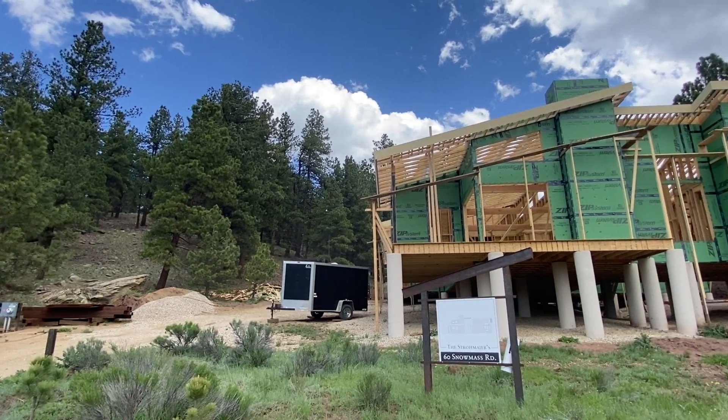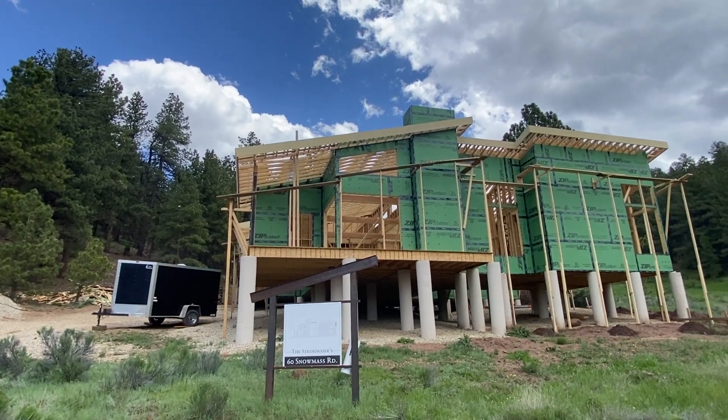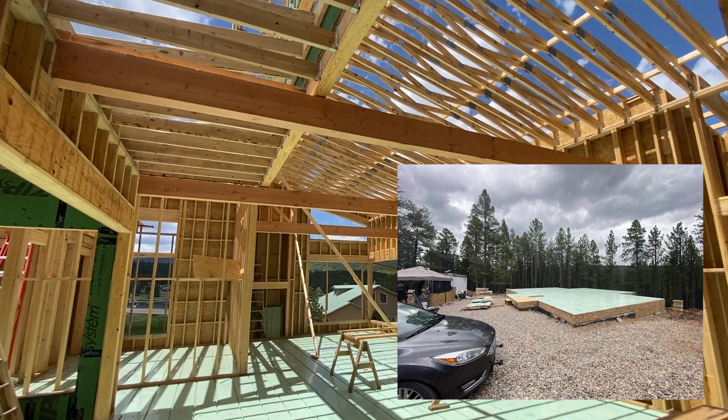Hey, it's Jeremiah out in New Mexico up in Angel Fire, up in ski country. Two homes on this little trip to come look at, both using our Warmboard comfort system with our S panels as our structural subfloor.